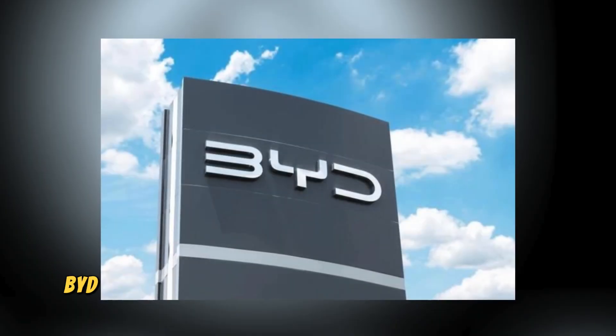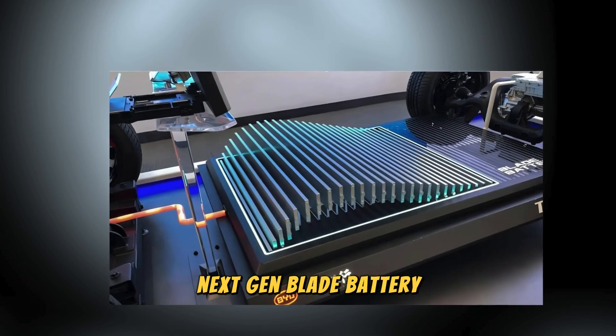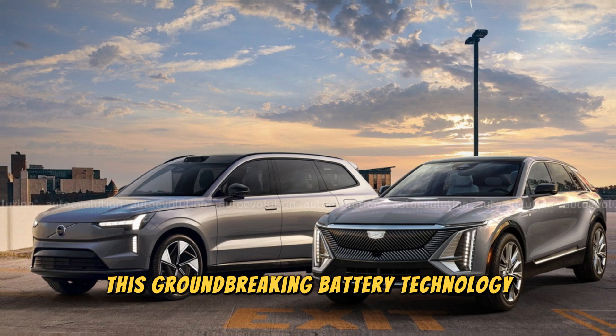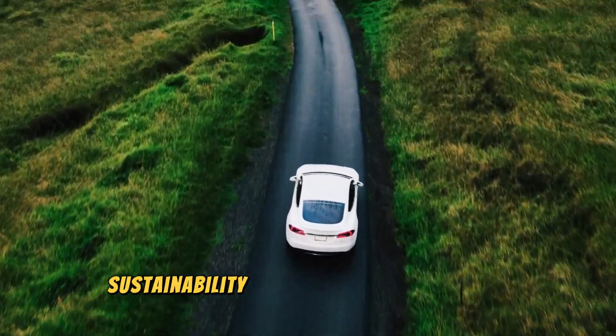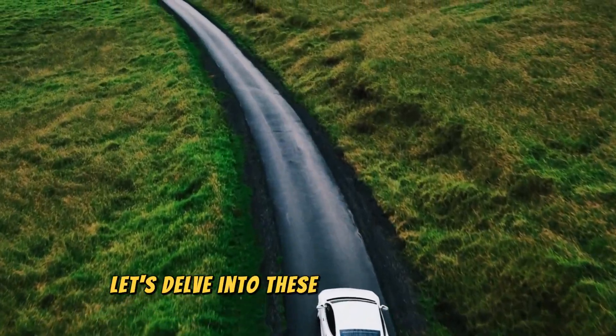The wait is finally over. BYD has officially unveiled their much-anticipated next-gen blade battery. Which BYD vehicles will feature this groundbreaking battery technology, and what impact will it have on performance, sustainability, and, most crucially, safety? Let's delve into these pressing concerns.